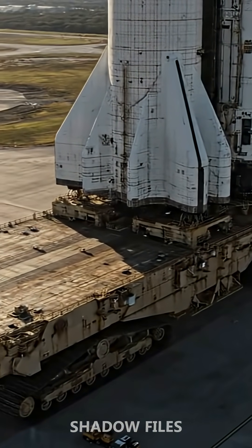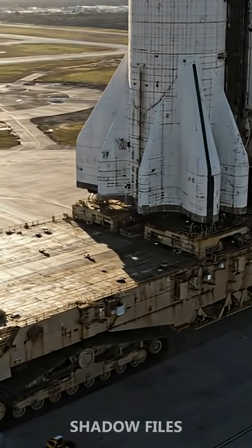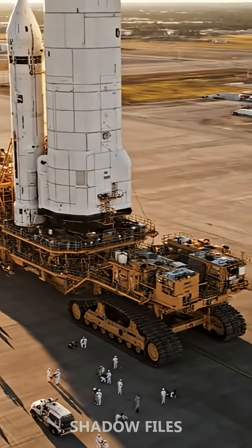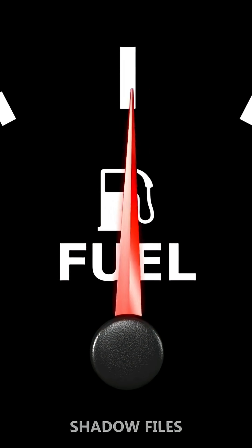It moves at just one mile per hour, yet its strength is beyond imagination. Each track weighs 90 tons, and to move even a single mile, it burns through 128 gallons of diesel fuel.